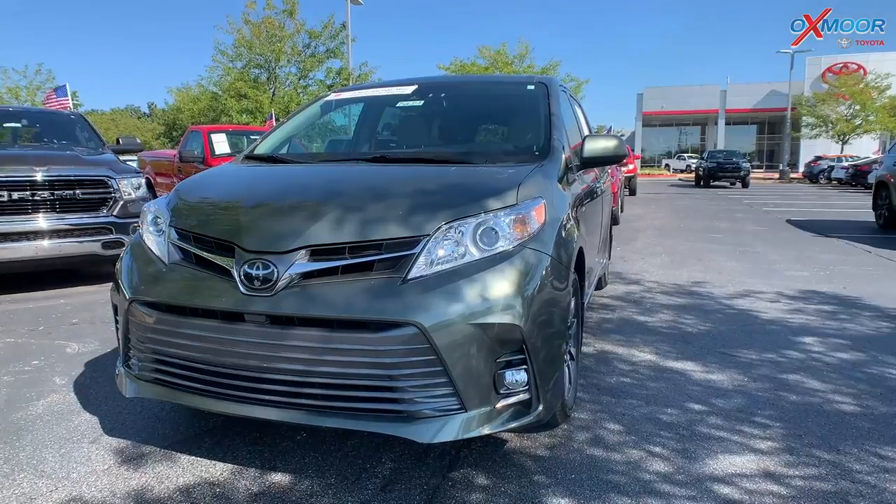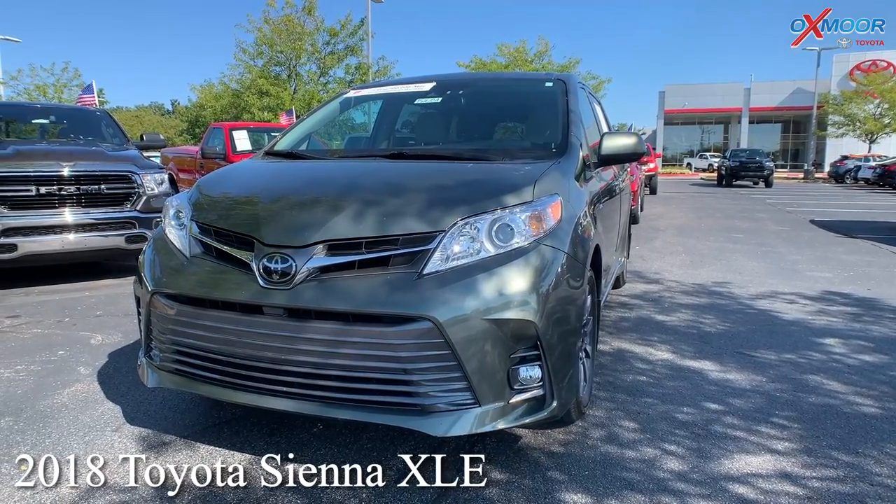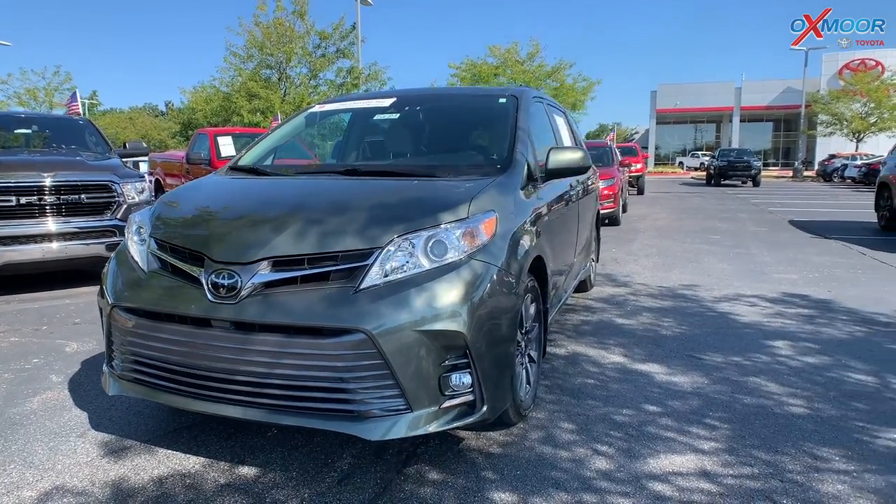This is a 2018 Toyota Sienna. It's an XLE. This will seat seven passengers.